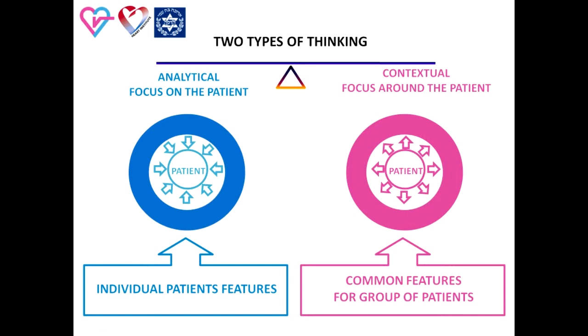Clinical thinking includes two types of cognitive processes. Contextual thinking focuses around the patient as one of a group of patients with a similar clinical syndrome. The key question is: what identifies this patient as a member of a group? Usually, this type of thinking focuses on the search for diagnostic criteria and then synthesizing the clinical syndrome.